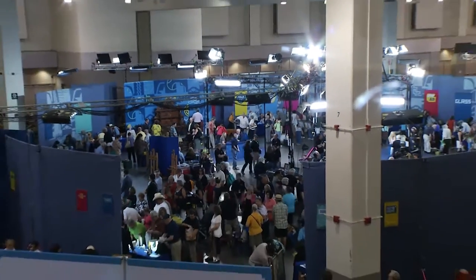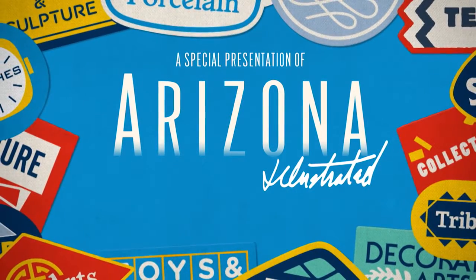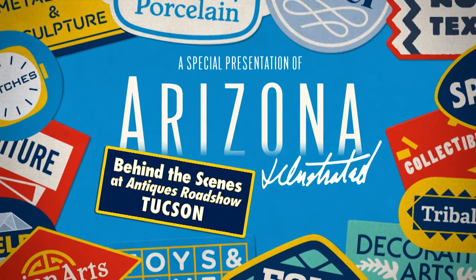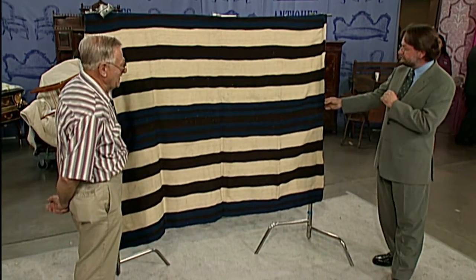Welcome to a special edition of Arizona Illustrated: behind the scenes at Antiques Roadshow in Tucson. I'm Tom McNamara, and over the next 30 minutes we'll reveal what it takes to create all of this from scratch. We'll also show you how three Roadshow episodes will emerge from all of this controlled chaos. You'll meet some of the appraisers and the crew, including executive producer Marsha Bemko.